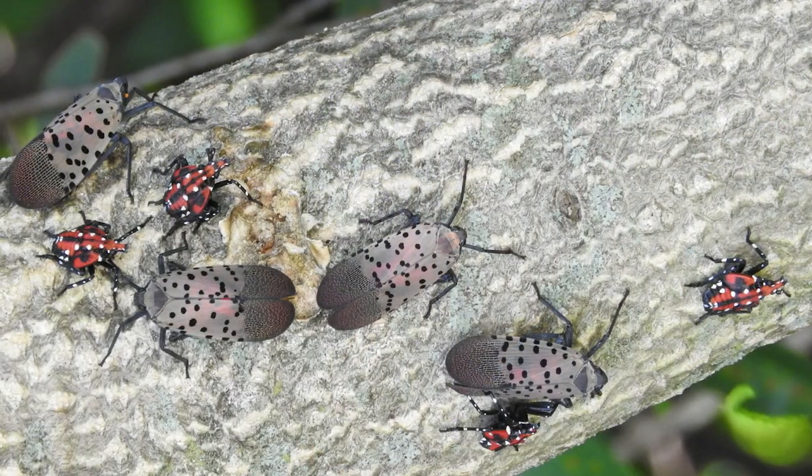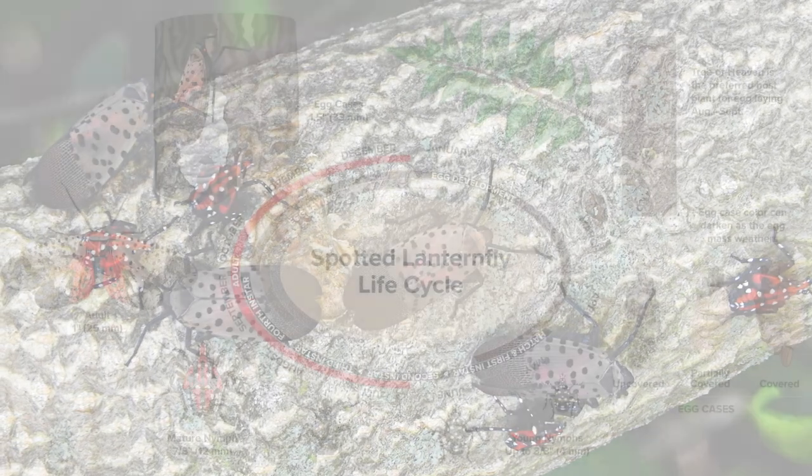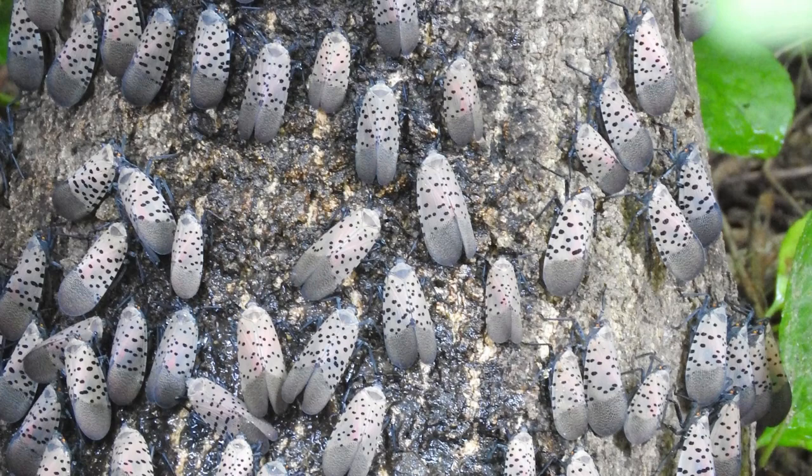Residents of Washington can safeguard their state from invasive species — residents are often first detectors with eyes and ears on the ground. One of the priority pests to be on the lookout for is Spotted Lanternfly. The first step in protecting Washington is understanding what this pest looks like. It has different life stages: in late summer it will be in its adult form, which has those distinctively colored wings, though they are typically folded back when resting on a tree.